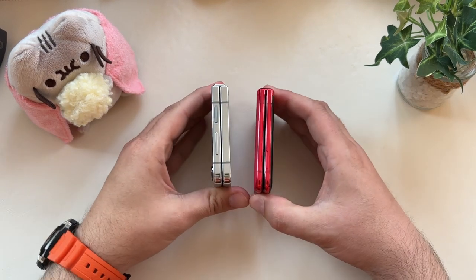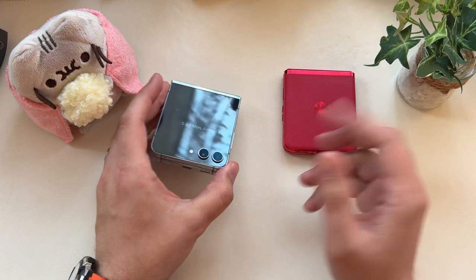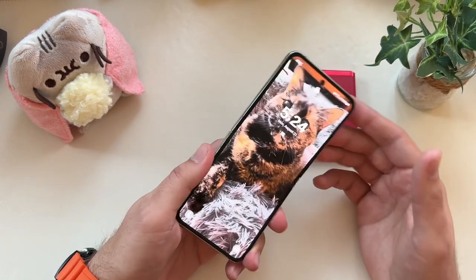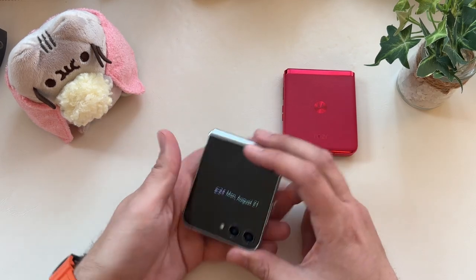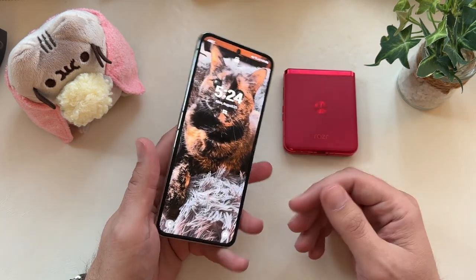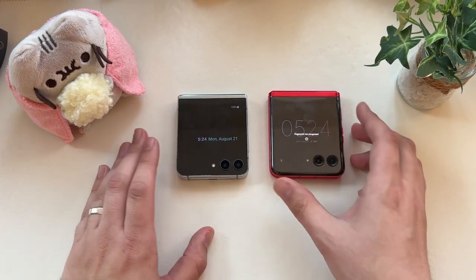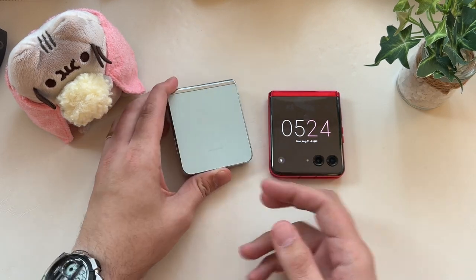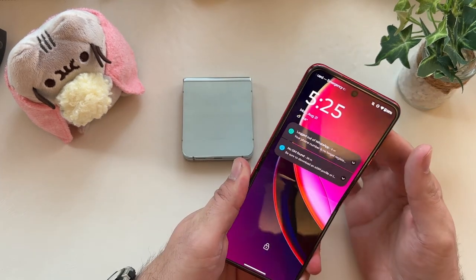Build is solid on both. I originally questioned the hinge on the Razr Plus but it's held up fine. What's been interesting is that the hinge on the Flip 5 is significantly different than in years past — there's not as much tension holding it together. It feels more like the hinge on the Flip 3, which I thought was an odd choice. Maybe they want more one-hand ability, making it easier to flip open, since the Flip 4's hinge was so tough you really needed two hands. As long as they're both durable, it's fine. The Flip 5 is more compact than the Razr Plus, which feels a little wider and offers more internal real estate.